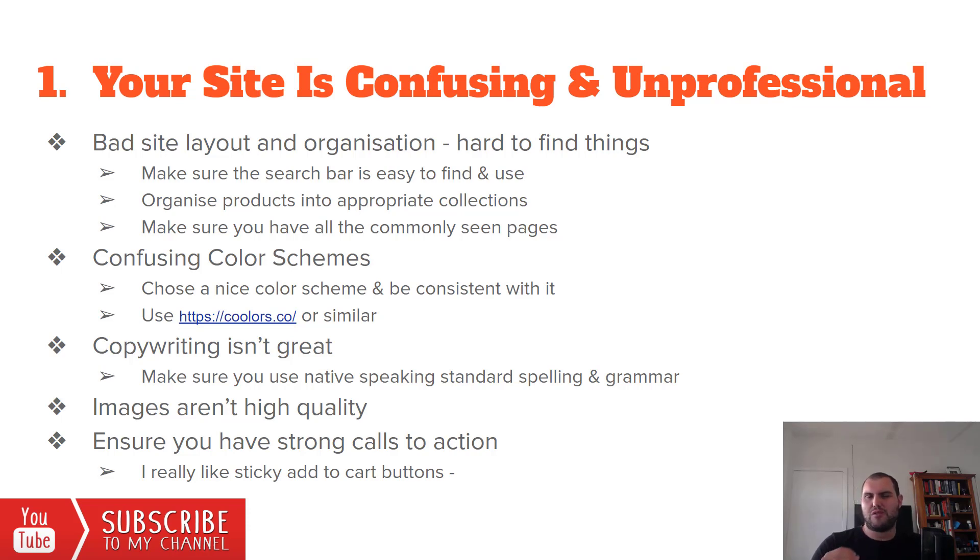Remember, there's still that element of trust. If people don't trust your website, why are they going to leave their credit card details and potentially get scammed? You need to have a nice site layout — it needs to be well organized and things need to be easy to find. The search bar needs to be obvious; people do like to use it, especially if you're using Google Ads or Google Shopping, because people may land on your store and not find exactly what they want but have a look around. The next thing is people don't organize collections well, and that is just killing your sales.